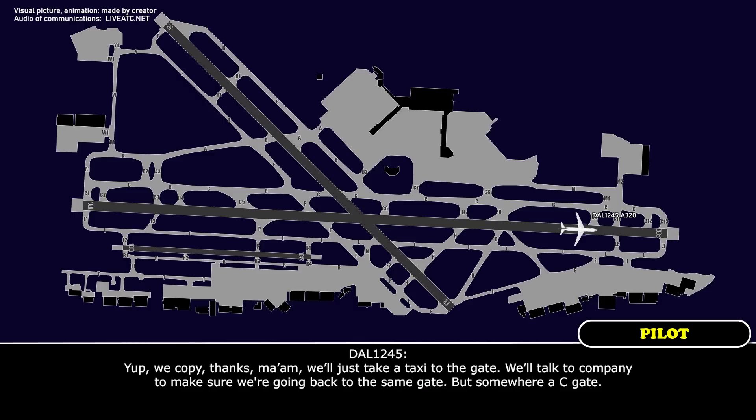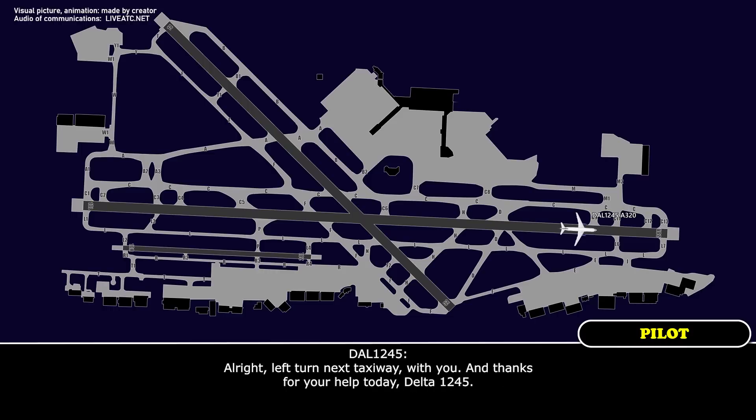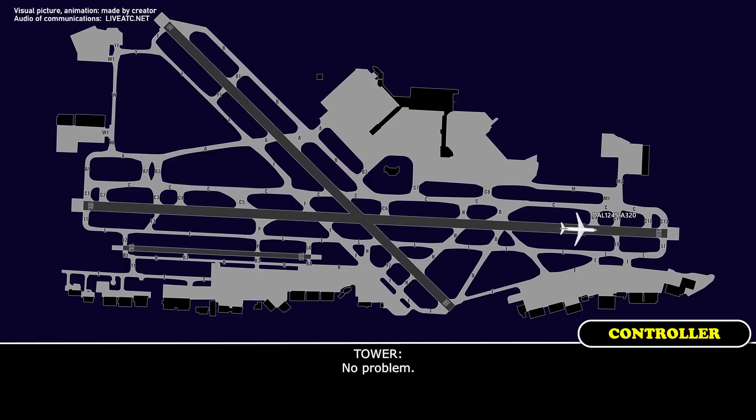We'll just take a taxi to the gate. We'll taxi company — make sure we're going back to the same gate, somewhere in Charlie Gate. Delta 1245, roger when able. You can start your taxi to the gate, left turn next taxiway, and remain on frequency. All right, left turn next taxiway, with you. Thanks for your help today, Delta 1245. No problem.